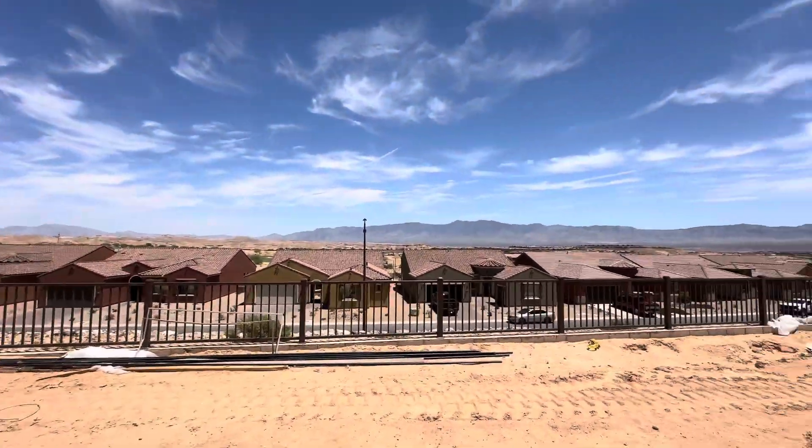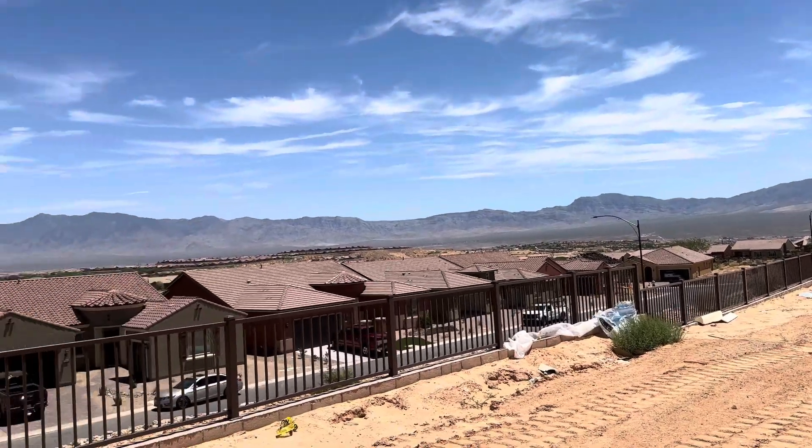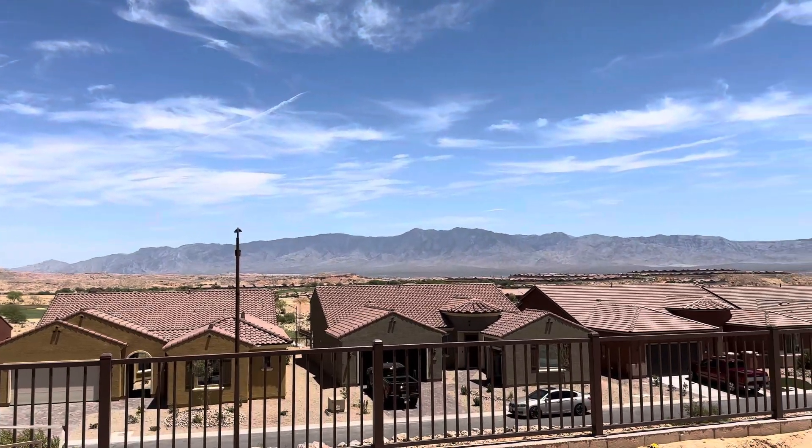Mountains in Utah, mountains in Arizona, mountains in Nevada. Nice view lot here. Lot 135 in Dusty Rose, Waiting in Utah. We'll be right back.